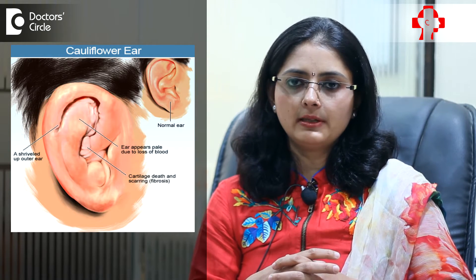If treated promptly, cauliflower ear can be a reversible condition. What it requires is a prompt evacuation of the blood which is getting accumulated there, so that there is contact back between the skin and the cartilage, and the cartilage gets its blood supply back.